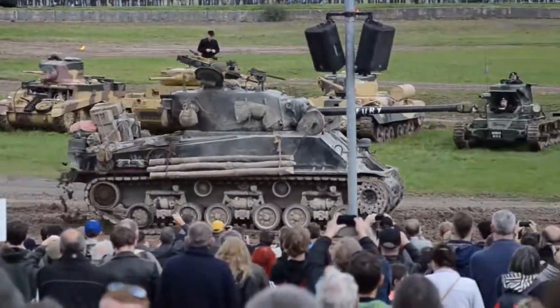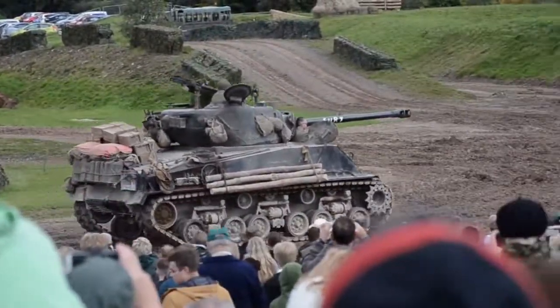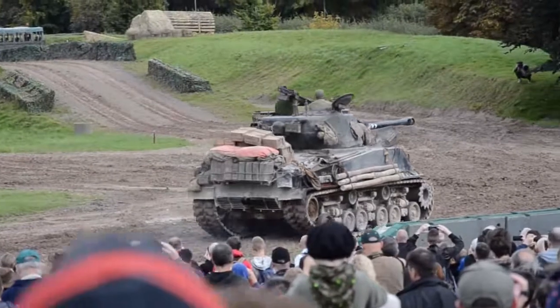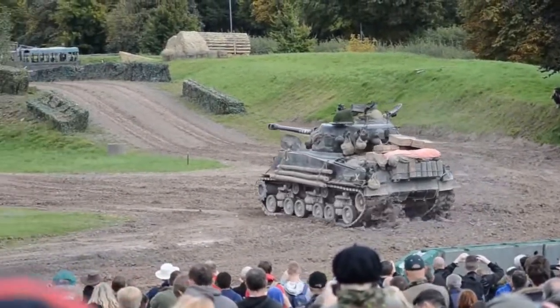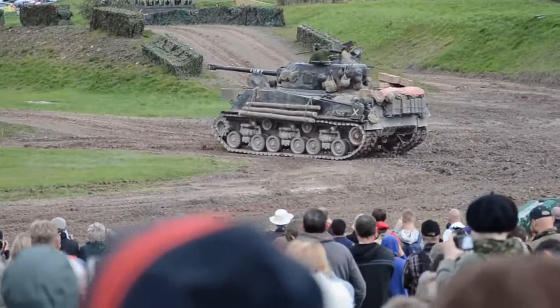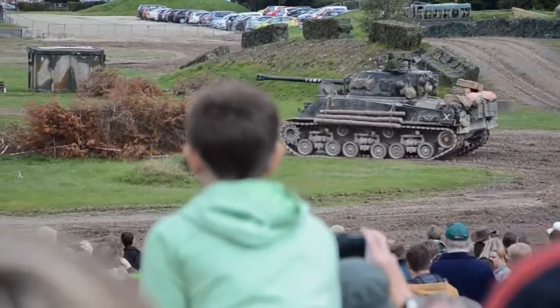But the crews thought the Sherman was fantastic. We were the first guys to use the Sherman in action in the battle of El Alamein. And again, it's kind of loved for being reliable, for having a great gun on it. And this particular model's got that high-velocity 76mm gun.